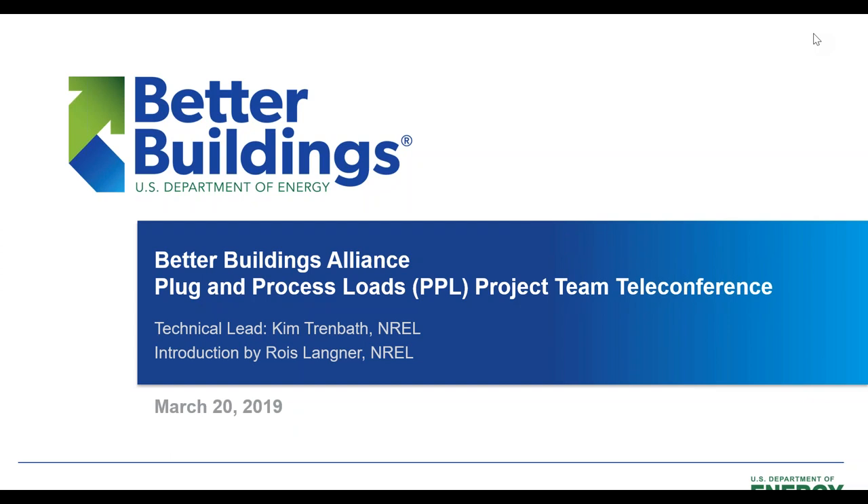Hello everyone, this is Rose Langner and welcome to the Better Buildings Alliance Plug and Process Load technical team biannual call. We're going to start in just a couple of minutes here. I'm going to allow a couple more people to join the webinar.